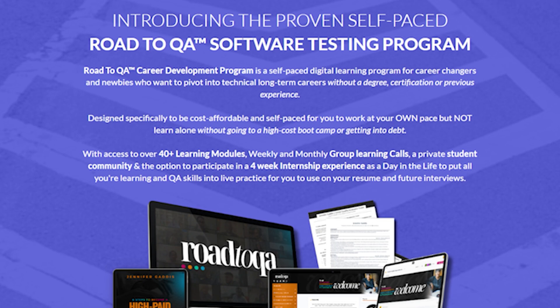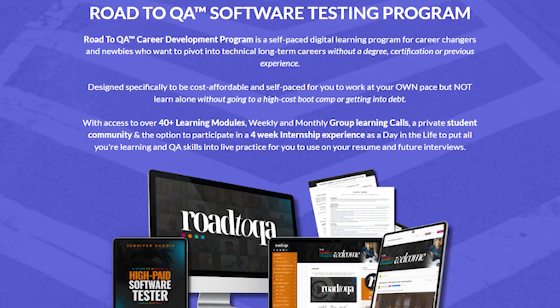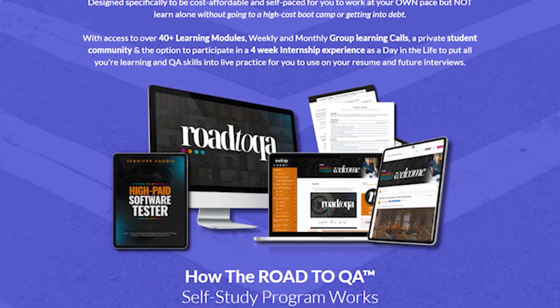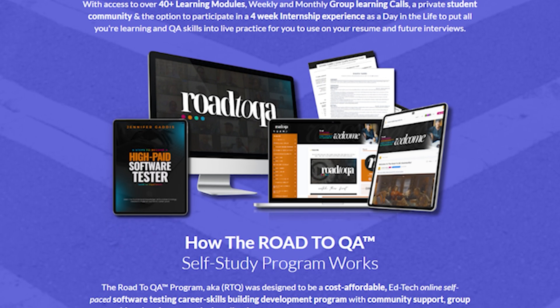We use a proven six-step method that helps you tap into your existing strengths, gain new skills, and most importantly, position yourself as a competitive candidate in the tech industry. So let's dive in.